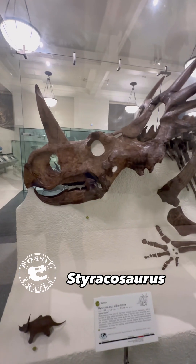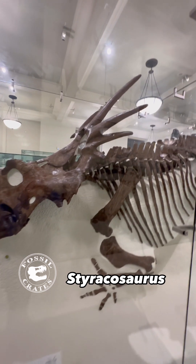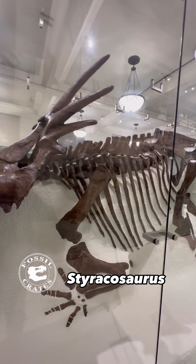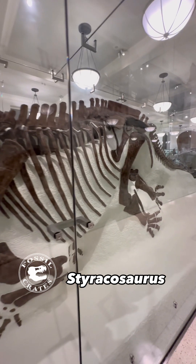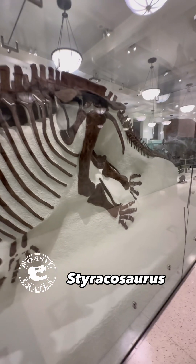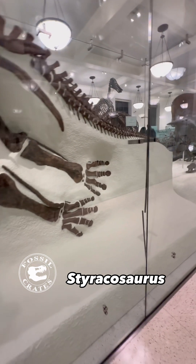We're going to look at the other side here because they do make it walk-around friendly. And you can see those long, spiky horns at the back of the frill — if you try to take a bite of it, you're getting an eye poked out. Big as a rhino with a skull that's just superlative. I love it.